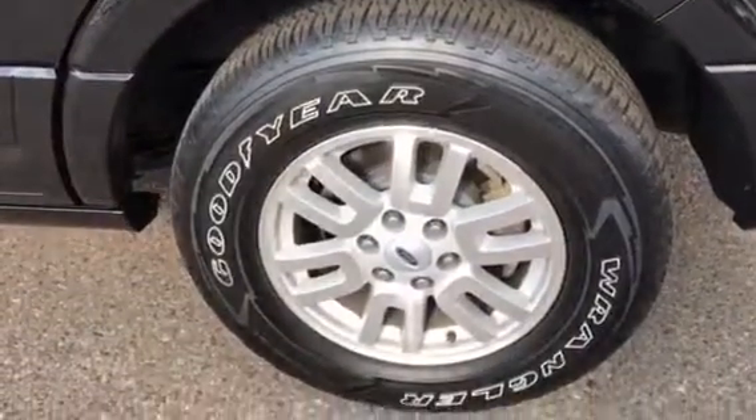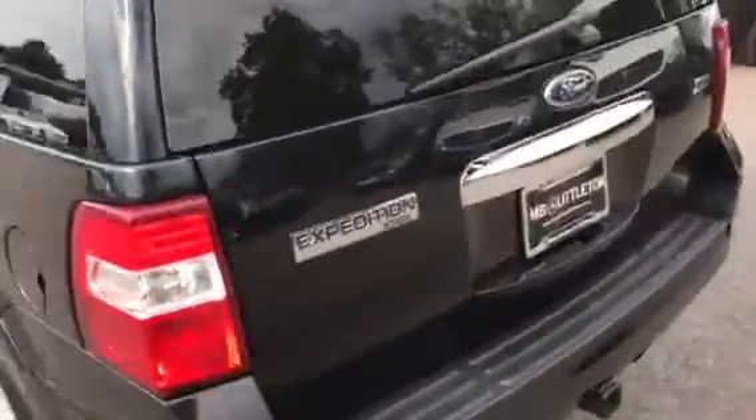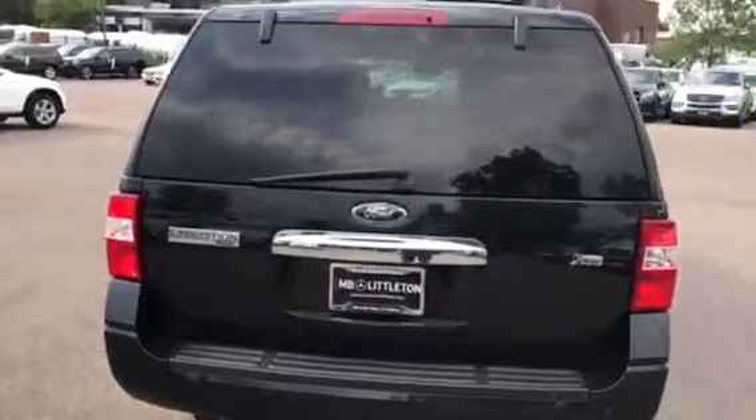Got the Goodyear Wrangler tires. Had the pop-out running boards. This is the limited package. Seems to be very nicely equipped inside.